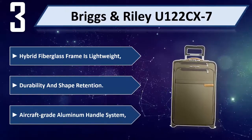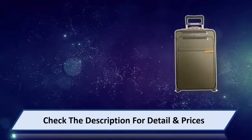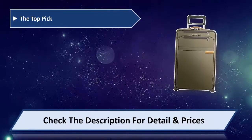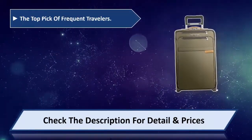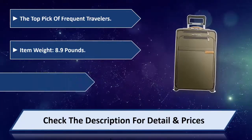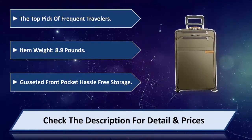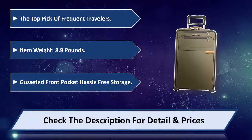Aircraft-grade aluminum handle system. The top pick of frequent travelers. Item weight: 8.9 pounds. Gusseted front pocket for hassle-free storage. Please check the description for detail and price.